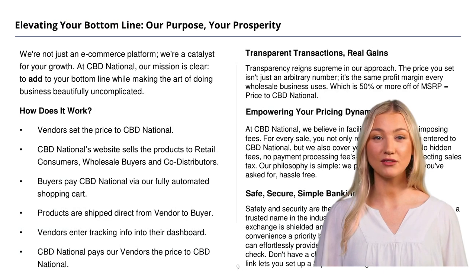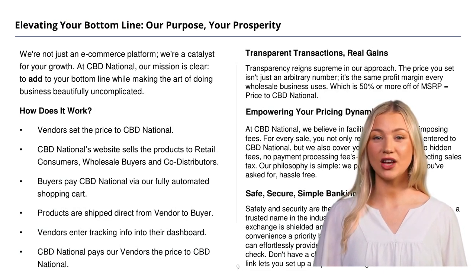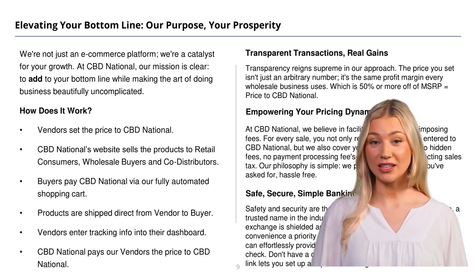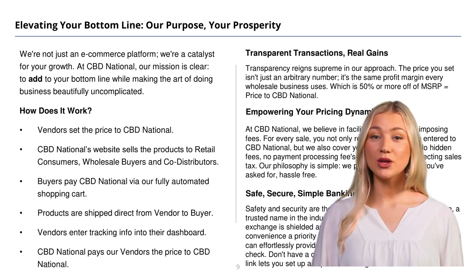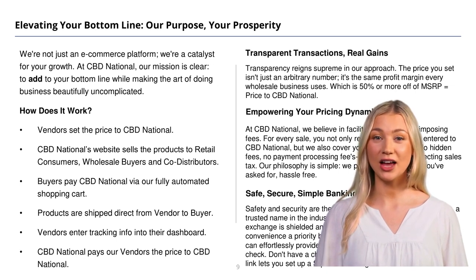How does it work? Vendors simply set the price to CBD National. We sell your products to retail, wholesale, and co-distributor buyers through our platform. When your products are sold, you'll ship the order direct to the buyer and enter the tracking info into your CBD National dashboard. Plus, for our VIP sellers, we pay your shipping fees and the processing fees, optimizing your overall profitability.